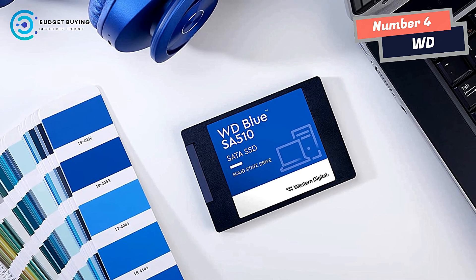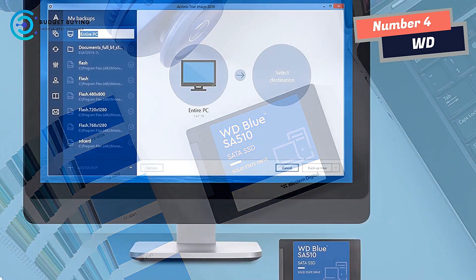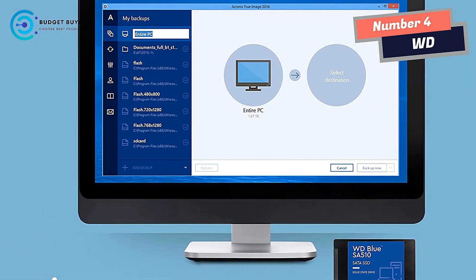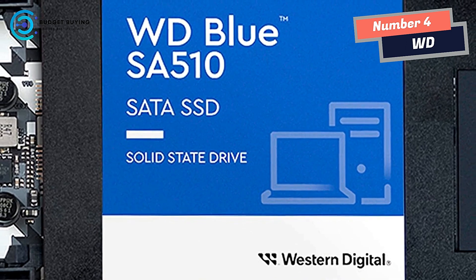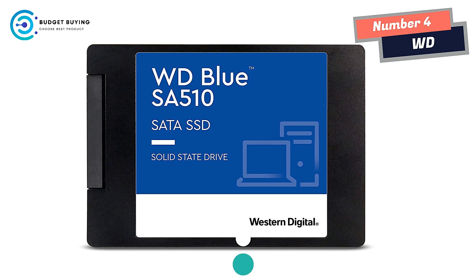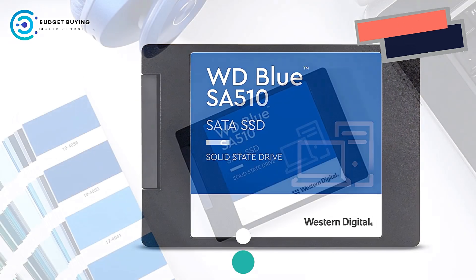This fast, reliable SSD helps you boot up faster, cut lag times, speed up edits, and file transfers for a sustainable desktop upgrade — no expensive new PC purchase required. Featuring read speeds up to 560 MB/s, this solid SSD delivers a performance boost that keeps up with your workloads so you can stay creative and be more productive.